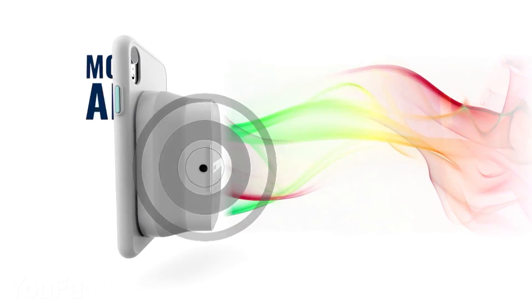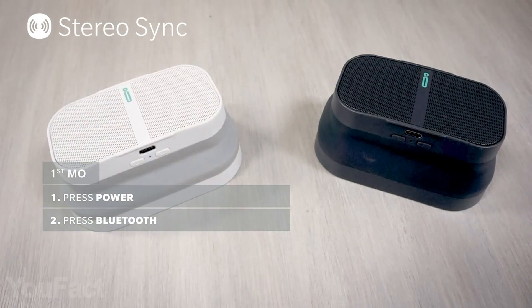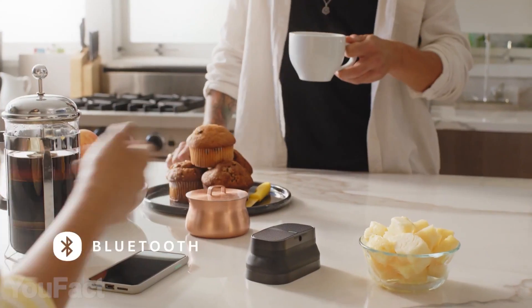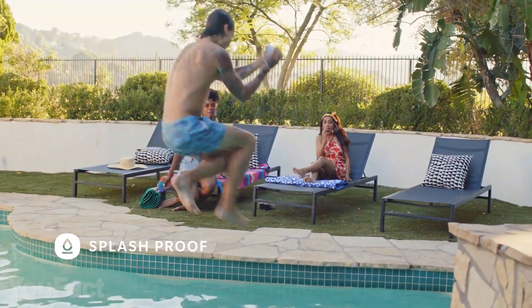The speaker provides up to 8 hours of use on a single charge and is powered by the latest USB-C cable. Bluetooth 4.2 allows a fairly large 100-foot connectivity range, and this thing is also waterproof.